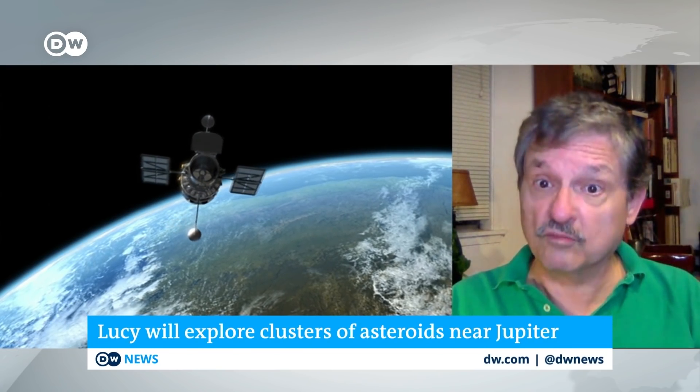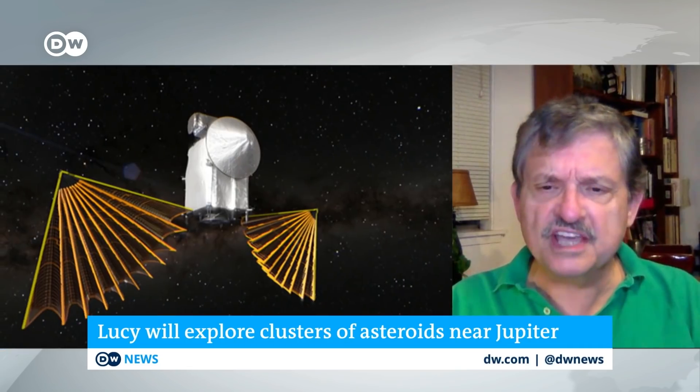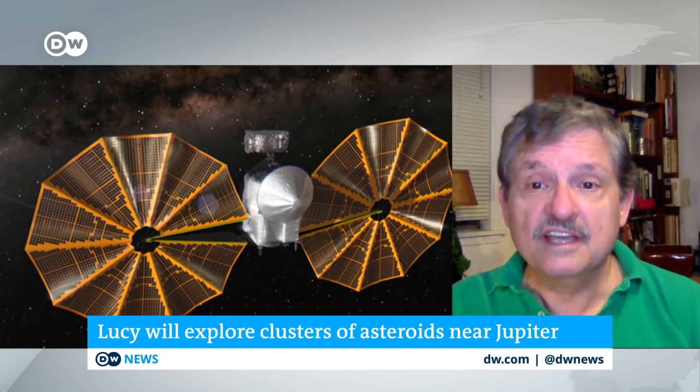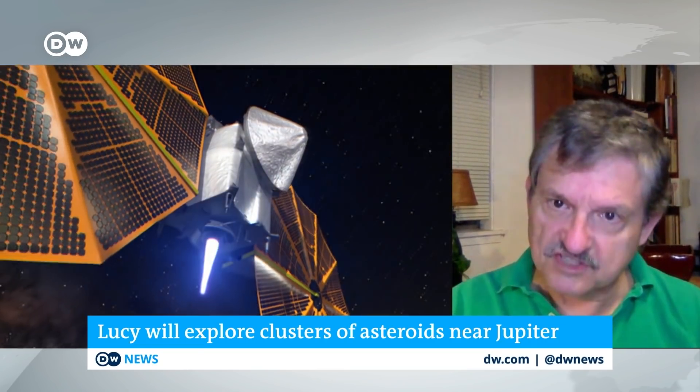At the same time, many of the substances that form life as we know it on Earth are now being found on a variety of small bodies, comets, and asteroids around the solar system. The question is, how did all those chemicals — carbon, water, oxygen, and so forth — come to the Earth? These bodies may represent frozen examples of what once bombarded the Earth with the chemicals that eventually became us.